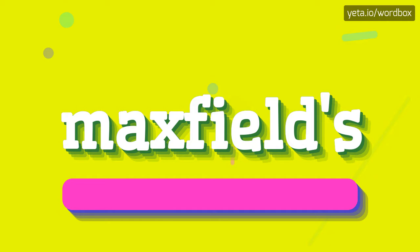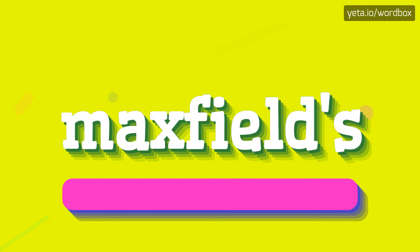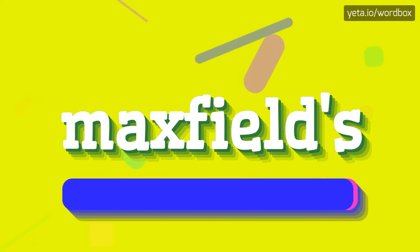I will repeat again, but a little bit slower: maxfield's. Maxfield's.